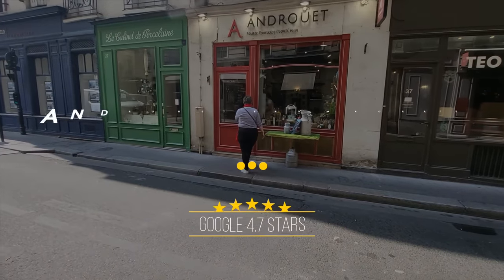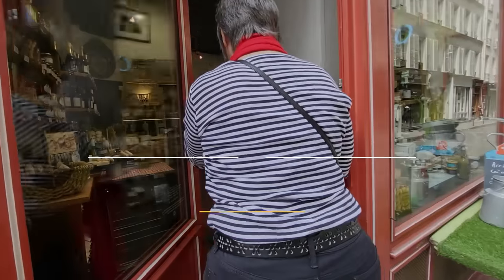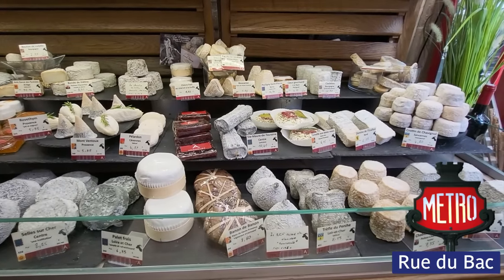One of the places you need to know about in Paris is the fromagerie, or cheese shop. This little stop has amazing flavors — all kinds of different cheeses, a whole section of goat cheese, sheep cheese, cow cheese, and all kinds of good stuff. So let's go find something yummy.